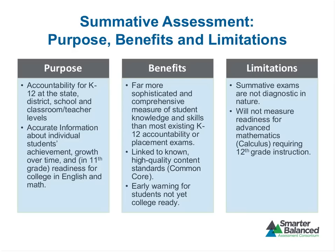There's a dual purpose here — looking at individual students and thinking about groups of students collectively for purposes of accountability. This will give us a much more sophisticated and comprehensive measure of student knowledge and skills than most K-12 or commercial college placement exams currently can do.